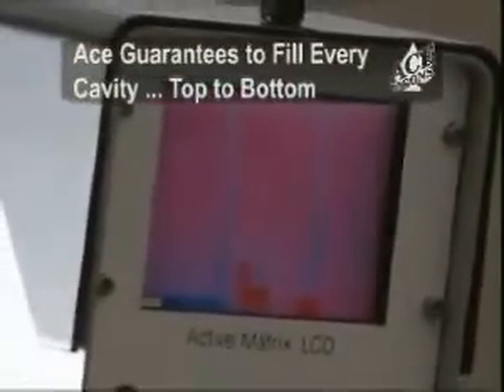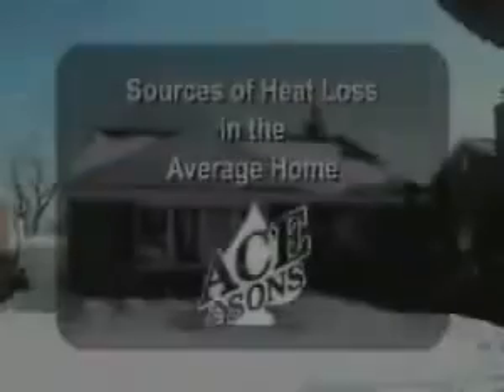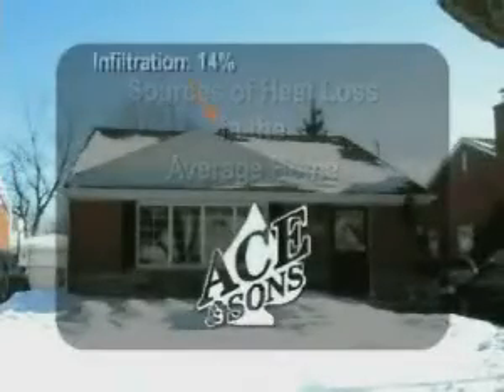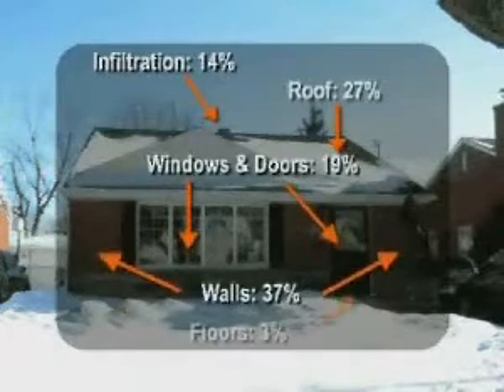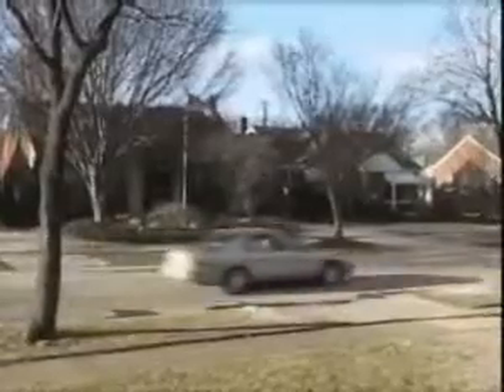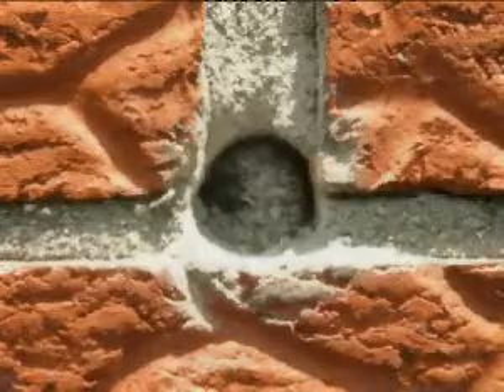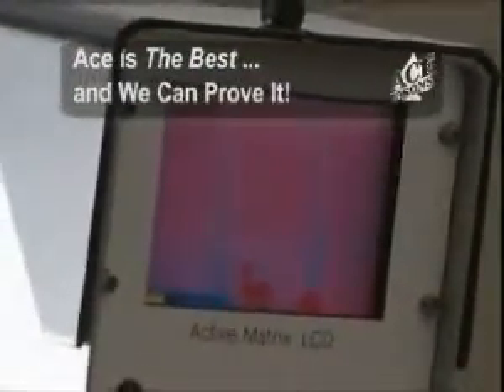Even the best companies can leave a void, but with ACE & Sons you're guaranteed to see that every cavity has been filled top to bottom. Your energy loss can be significantly reduced by insulating your home with cellulose. Insulating your attic and walls can save homes up to 50% in energy loss. It keeps your house cooler in the summer and warmer in the winter, and also helps control outside noise and ice damming. ACE & Sons caters to the fussy customer who not only wants their insulation installed correctly, but serviced correctly as well. Everyone will claim to be the best, but ACE & Sons is the only insulation company that can show you they are the best.